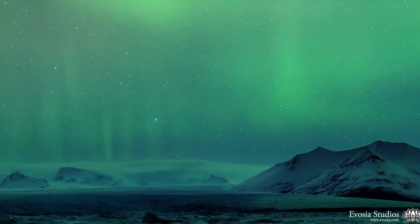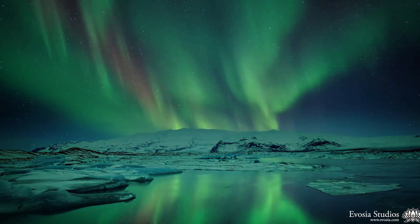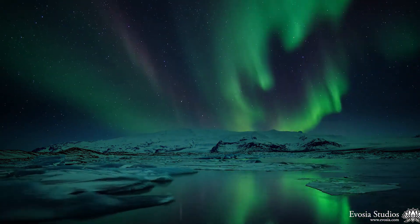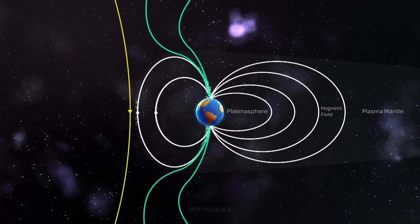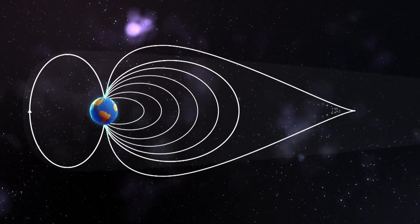Auroras are beautiful natural phenomena that on Earth occur when charged solar particles, part of solar winds, interact with Earth's magnetic field. These particles travel down the Earth's magnetic field lines and accumulate at the north and south poles, interacting with the atmosphere. That's how they're formed.